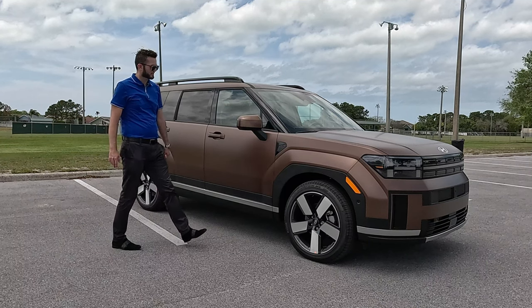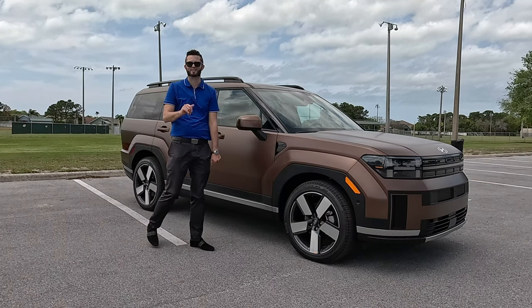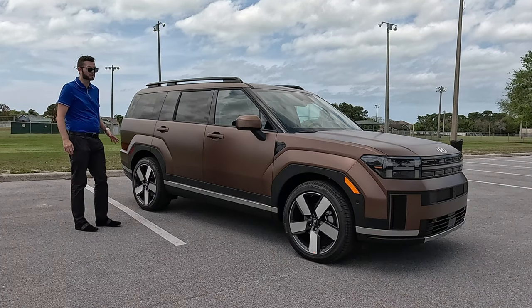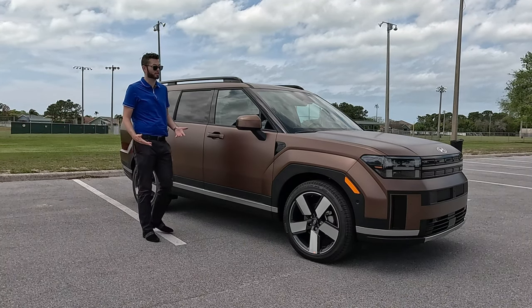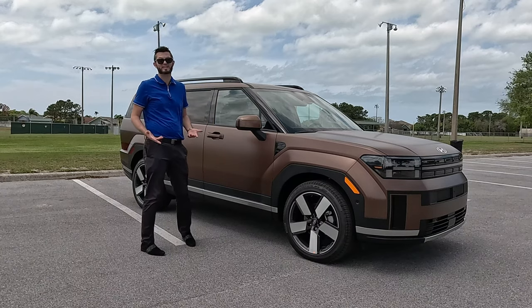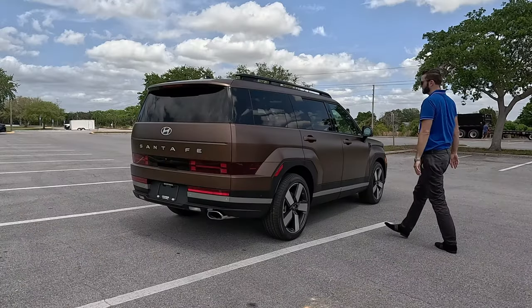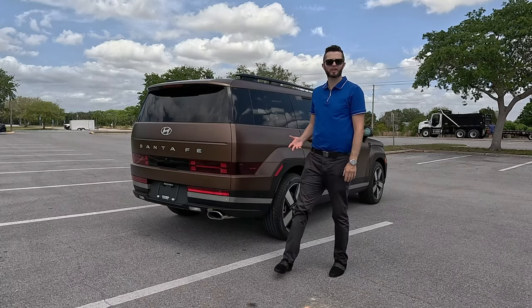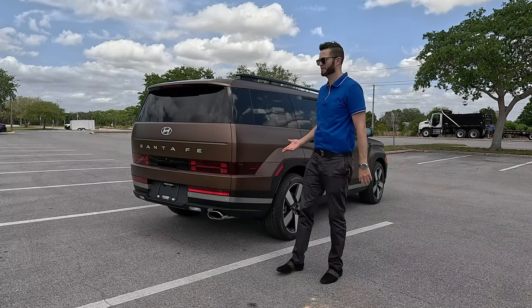The side air vent has the Santa Fe badging — it's non-functional but gives a styling element. With this matte color, I picked this one out because it's the most unique Santa Fe I've seen. When you're thinking pricing, for around $50,000 you're getting all this, whereas going into Toyota, Honda, or Mazda it's going to be a lot more.